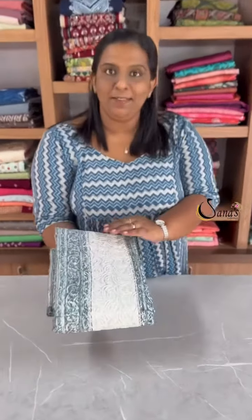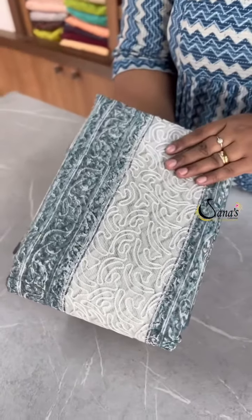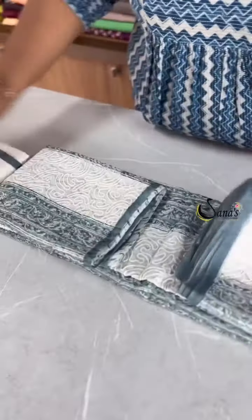Hi everyone, this is Sanas Collections. In this video, a designer has a supernet kota sari. It has an elegant color combination. This sari is in the body.